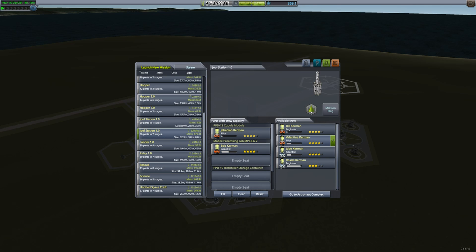When it's time to launch, make sure that your scientists are actually seated in the lab. It's an easy mistake to forget to put them on the ship in the first place.